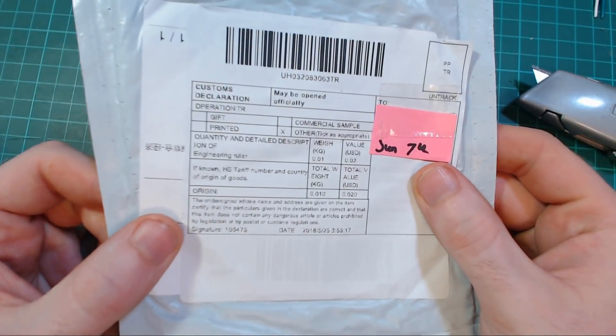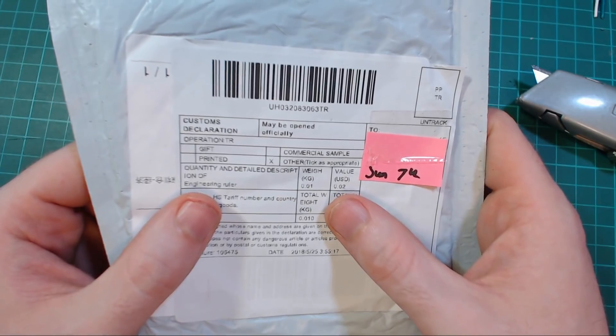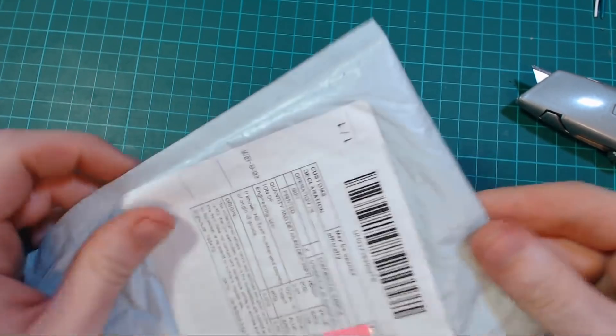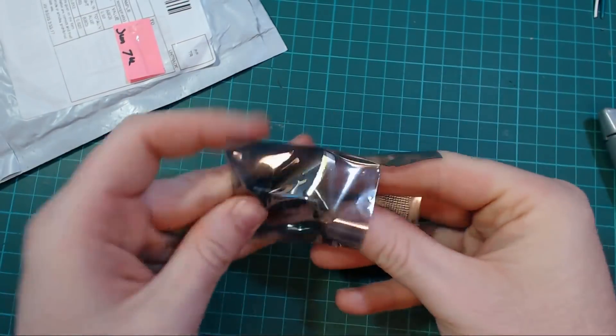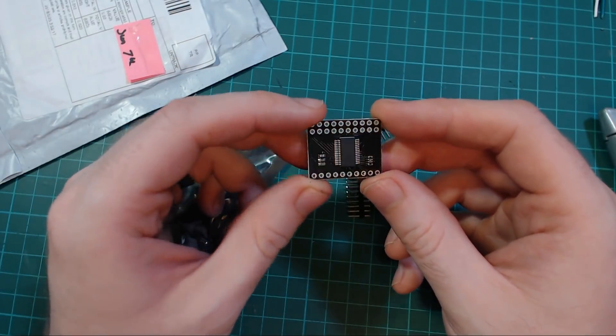Next up is an engineering ruler with a value of two cents. Doesn't feel like an engineering ruler. Pretty interesting — let's zoom in on this.